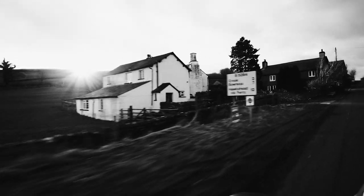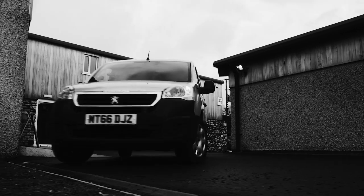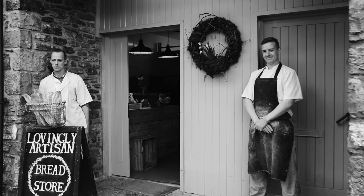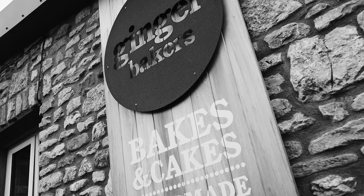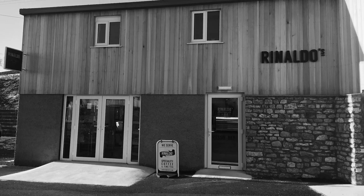We set up Rinaldo's in early 2015. We were originally based on the other side of Kendal. About two and a half years ago we had an offer to move to a brand new build at Legland Food Park. We're now situated in a busy hub where you can find other artisan food makers. We've got an award-winning bakery and a cake producer right next door to us, a farm shop, a pie maker, and all manner of speciality food producers. So it really is the perfect location for our business.